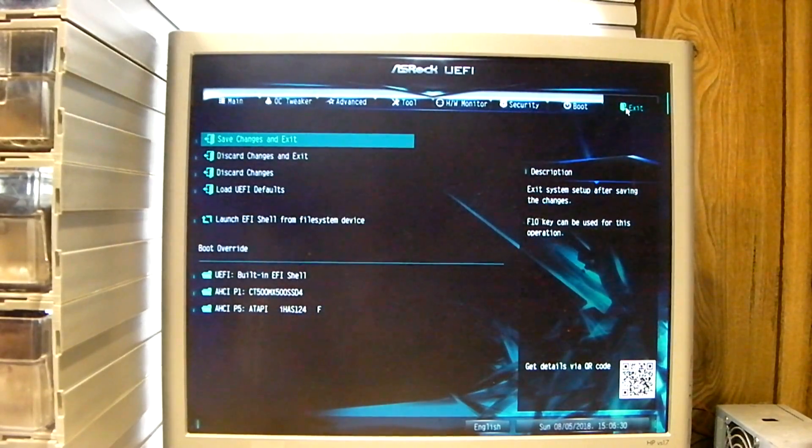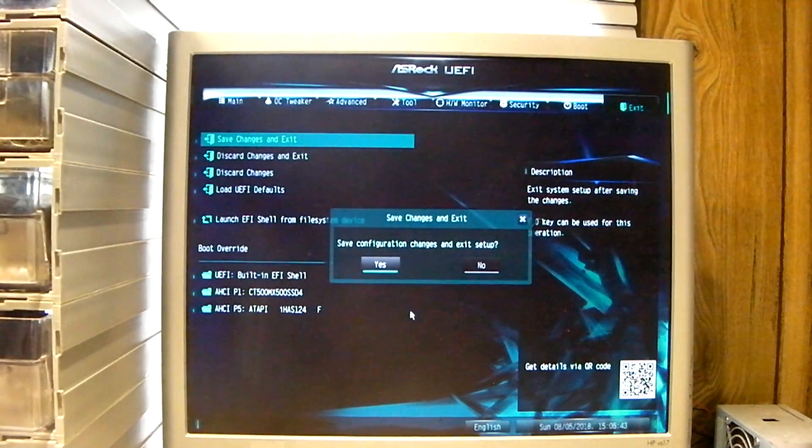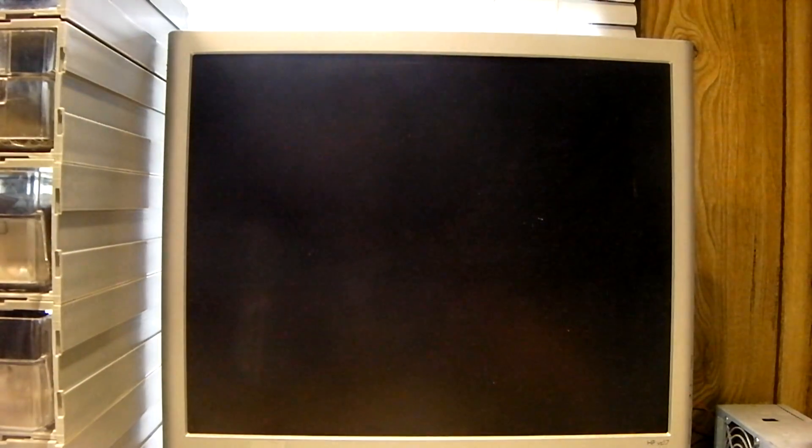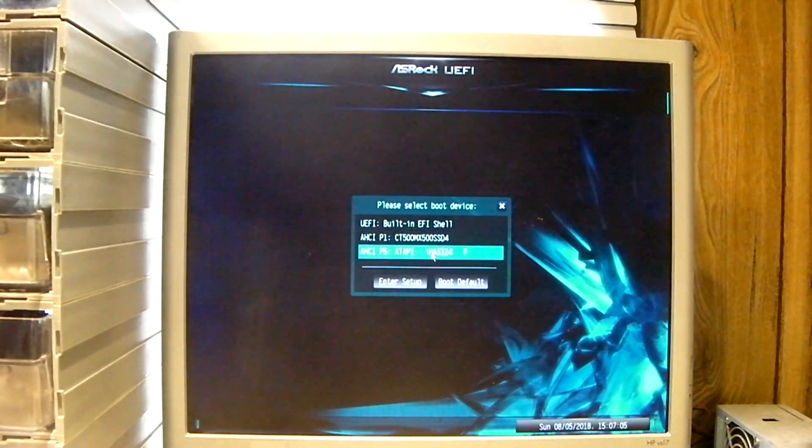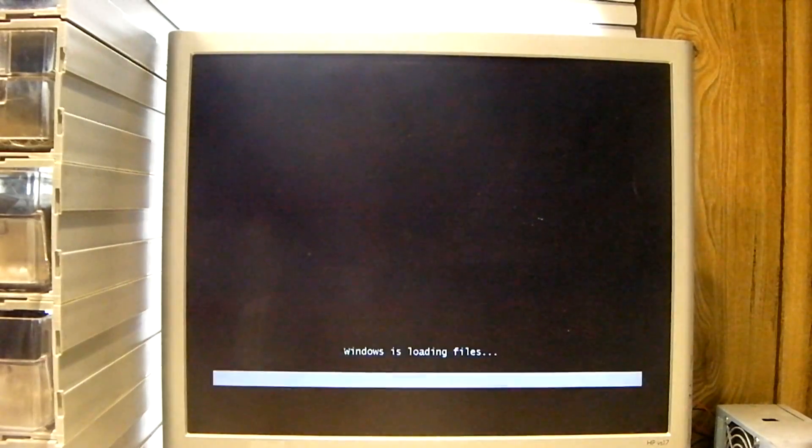So let's go ahead and pop in the Windows 7 DVD and see what happens here. It's loading Windows 7 in Legacy mode.